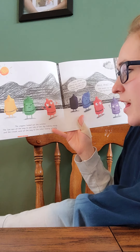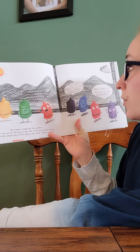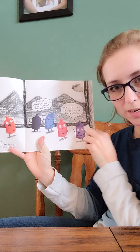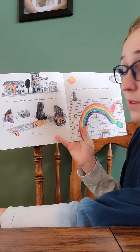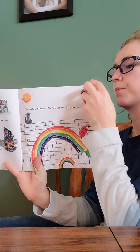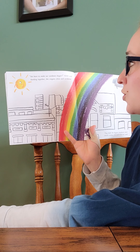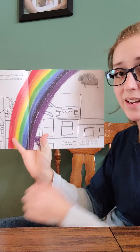The crayons looked out the window. The sun was all the way to one side of the sky looking angry, and the clouds were all the way to the other side looking gloomy. 'I miss all the colors. We can't even draw rainbows together now. Wait — that's it. We need to save the rainbow!' So the crayons started drawing little rainbows all over town, but nothing happened — the sun and the clouds didn't seem to notice. 'We have to make our rainbows bigger,' Violet said. Working together, the crayons drew and scribbled and made the biggest, brightest, most colorful rainbow the world had ever seen.